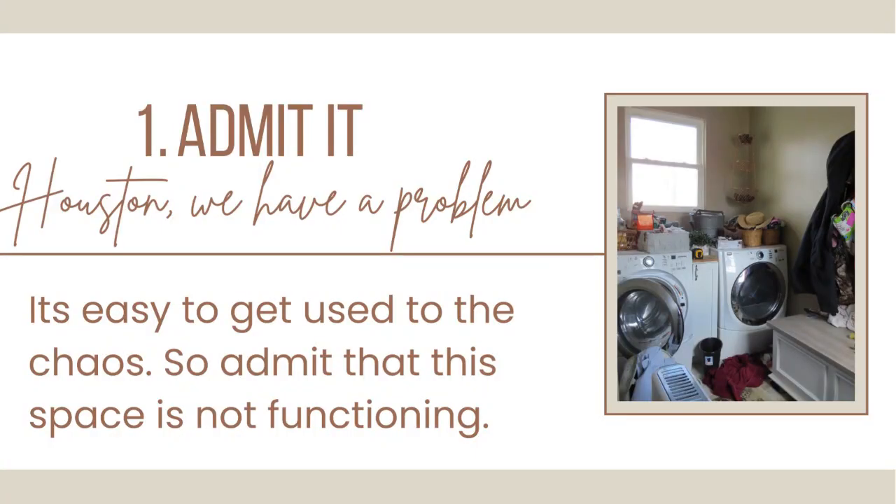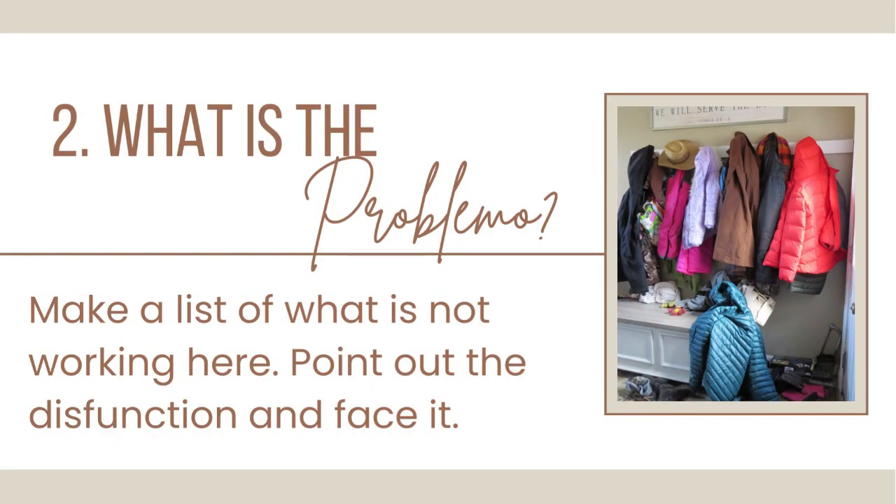I have really broken my thought process down into steps. Of course the first step is to admit that there is a problem — I know that sounds familiar, but it's true. What are some of the trouble spots that are happening in your space? What is not functioning? What is the problem here? That's number two.